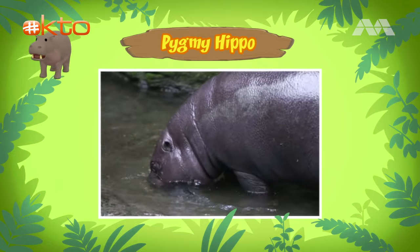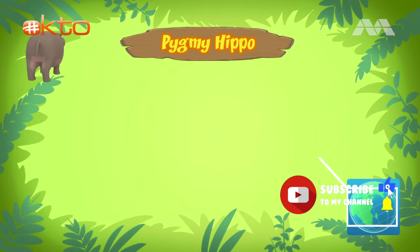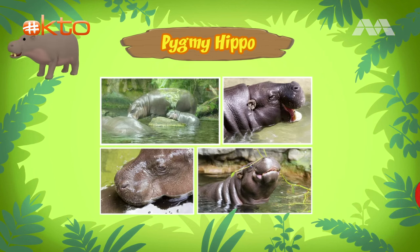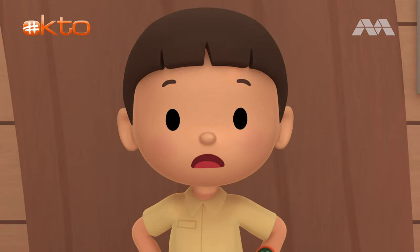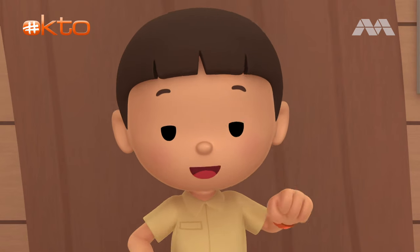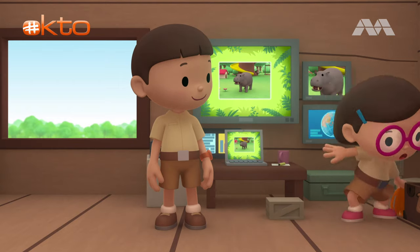Where does the pygmy hippo come from? You can find pygmy hippos in the forests and swamps of West Africa. As you've noticed, they like to spend most of their time in the water to cool down. When they leave the water, they'll look for food. Pygmy hippos are herbivores — they eat plants and fruits. I think the pond in our garden is too small for a pygmy hippo. We should bring her back to her home. Come and join us. That's a great idea, Leo. See you downstairs.